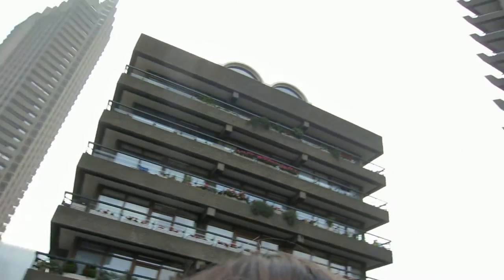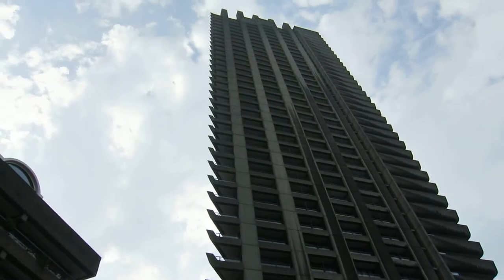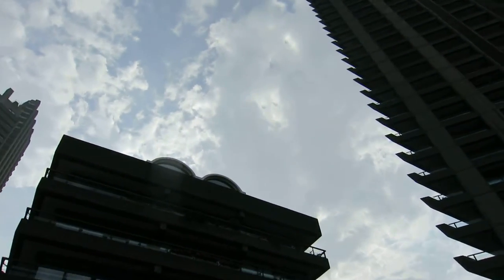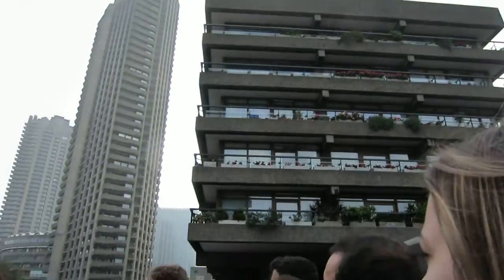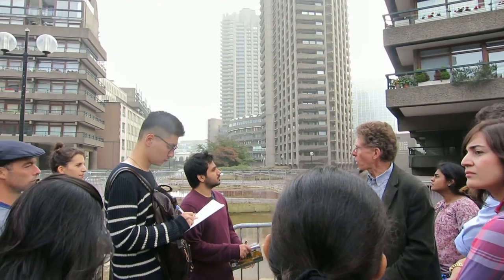That's the use of exposed components of construction. This was very fashionable in the 1950s and 1960s. It's one of the largest examples.